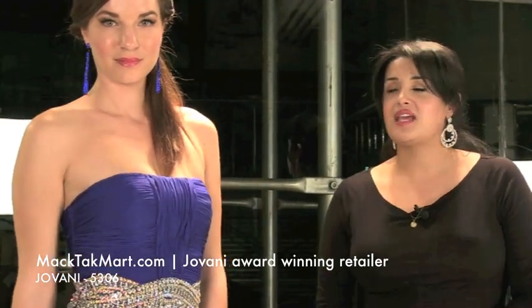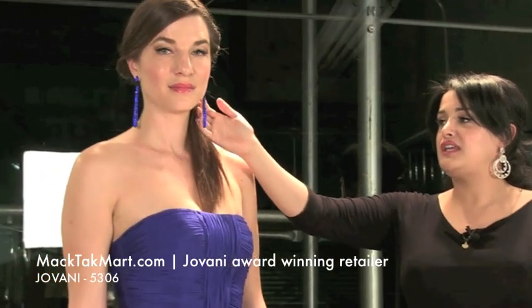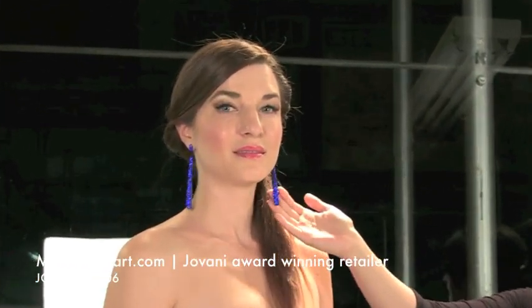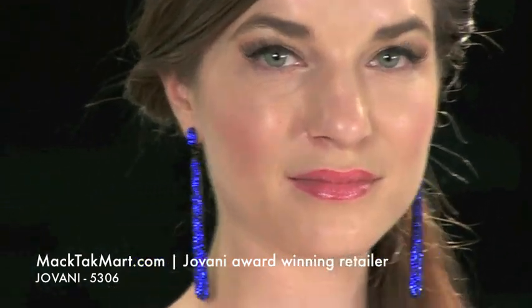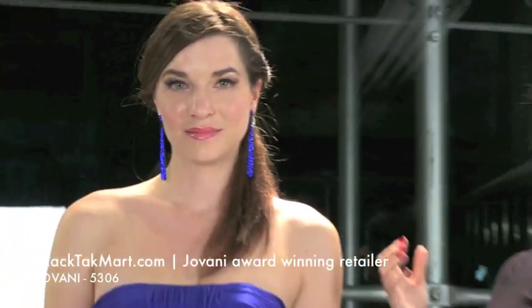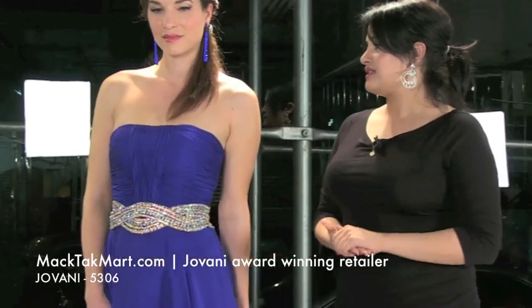Our stylist picked the TK collection by MagTac, which is this beautiful earring called Kelly. That earring is absolutely gorgeous with this dress. It's a royal blue as well, and it just picks out the royal blue and brings it onto her face. It's a very beautiful choice on our gorgeous model, Rose.